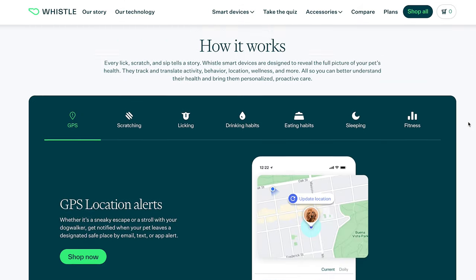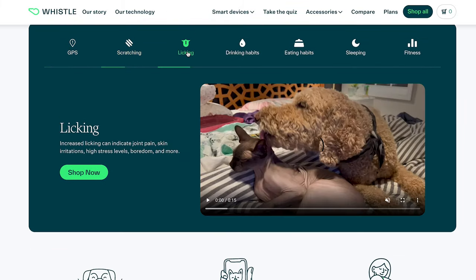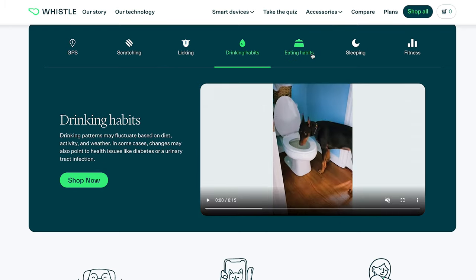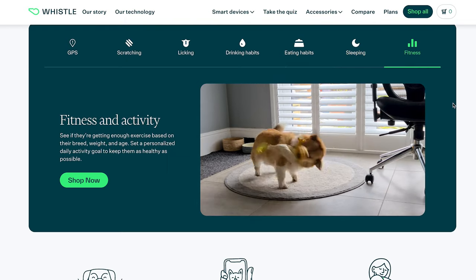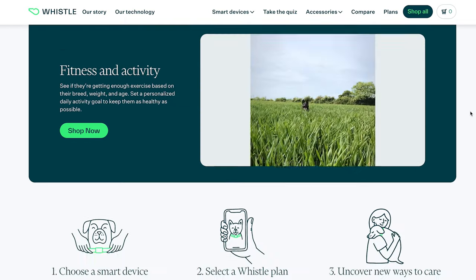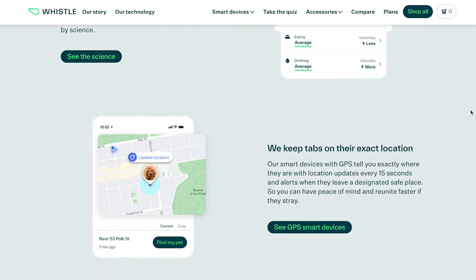The next pet affiliate program is Whistle. I like Whistle because it's important to know where our pets are, and sometimes even more so when we're not at home. Pet thefts are on the rise and that's why GPS trackers such as Whistle have gotten really popular. The great thing about Whistle is that it also monitors your pet's health. With a commission of 10% and a cookie duration of 30 days, this could be a really good way to earn extra revenue from your blog, and it also opens up a lot of different content opportunities.